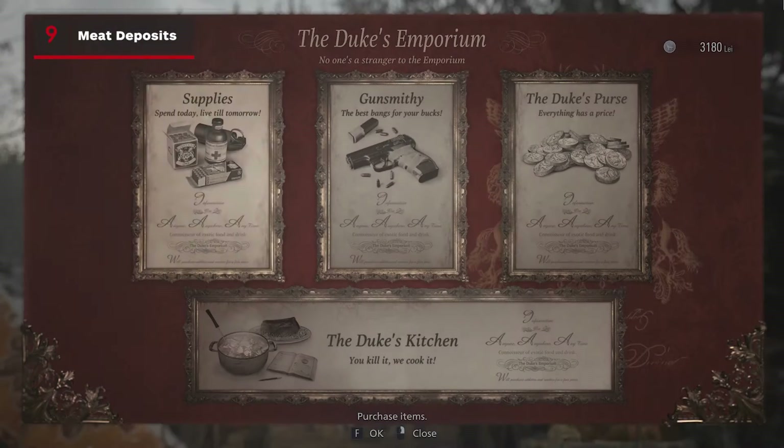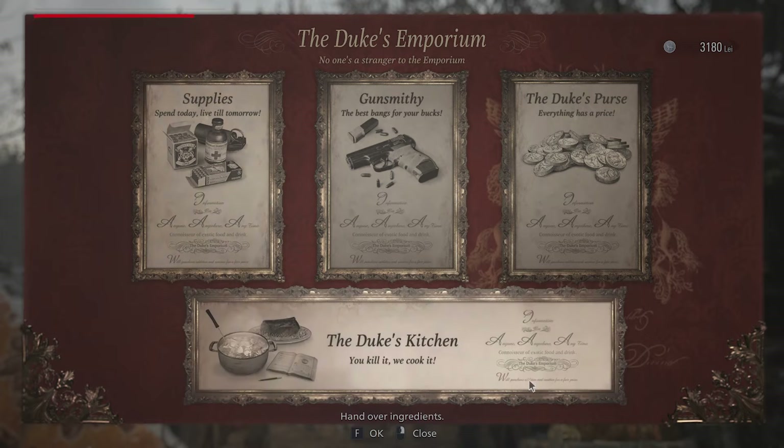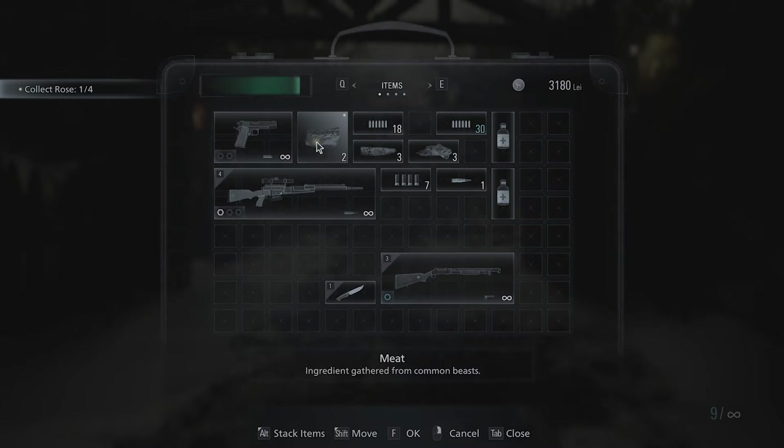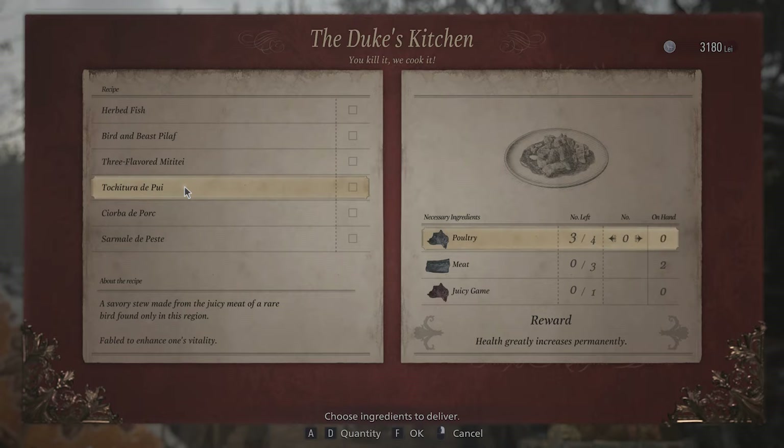The Duke is also a master of the kitchen, offering you delicious stat-boosting meals to aid you in your quest. But instead of your poultry taking up spaces in your precious inventory until you have all the ingredients, you can actually deposit items for later use. Infinitely more desirable than carrying raw meat in your pockets, and more importantly, it frees up space for that vital ammo.